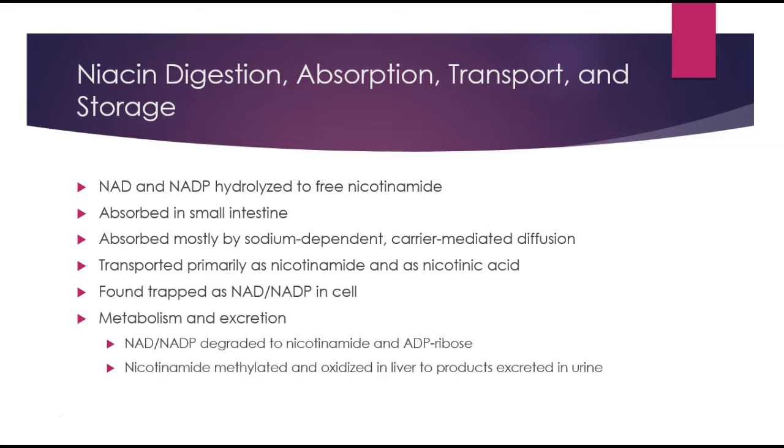In order to be metabolized and excreted, niacin has to be degraded to nicotinamide and then ADP ribose. Once the nicotinamide is methylated and oxidized in the liver, the products are excreted in the urine.